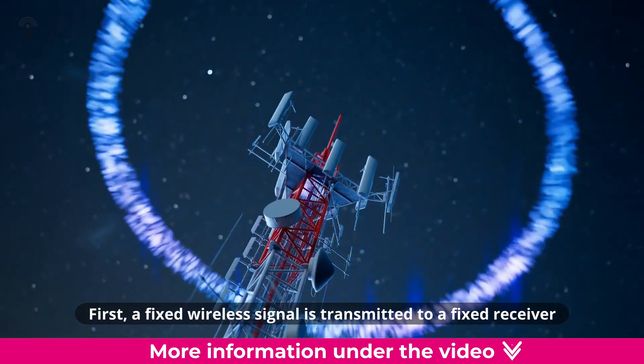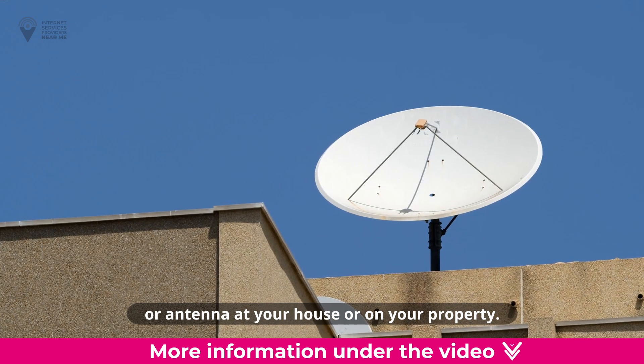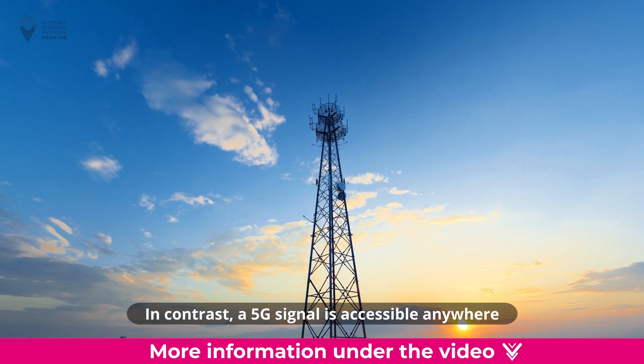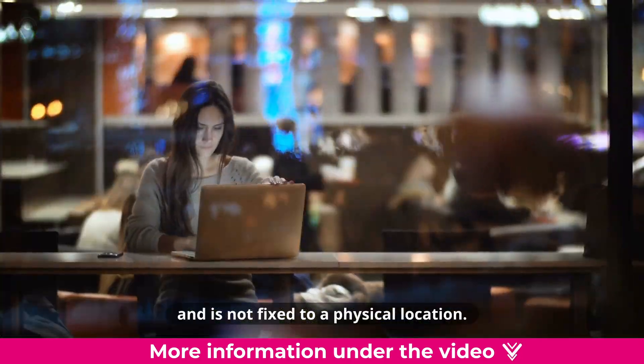First, a fixed wireless signal is transmitted to a fixed receiver or antenna at your house or on your property. In contrast, a 5G signal is accessible anywhere within the tower or network's range and is not fixed to a physical location.